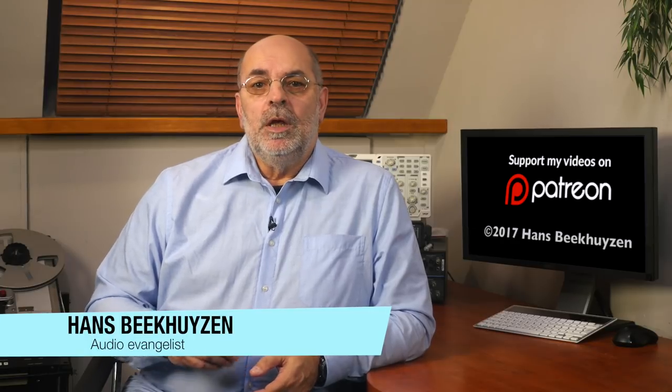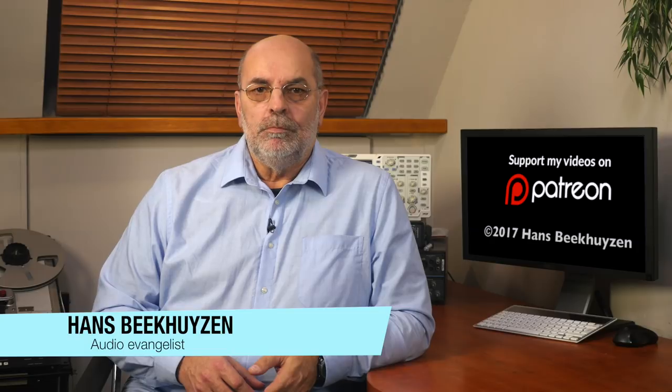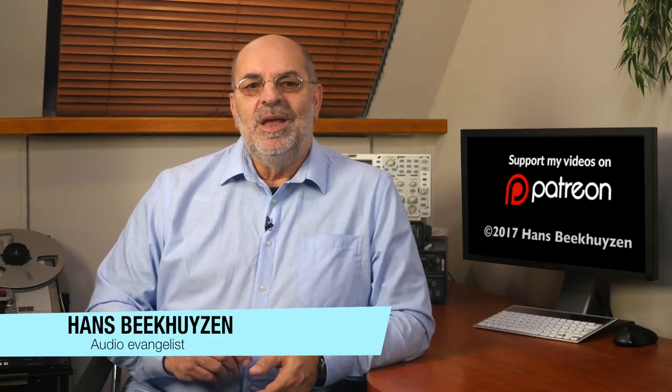I'm Hans Beekhuizen. Thank you for watching and see you in the next show or on ngbproject.com. And whatever you do, enjoy the music.